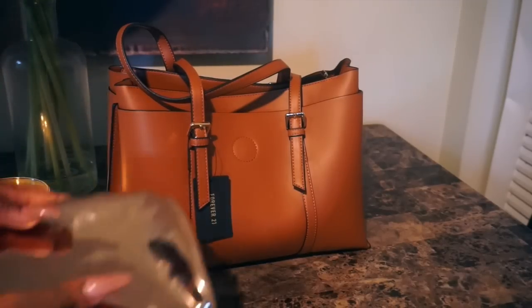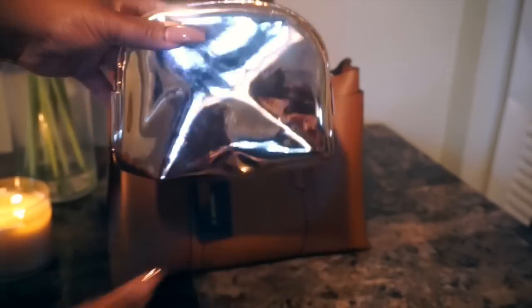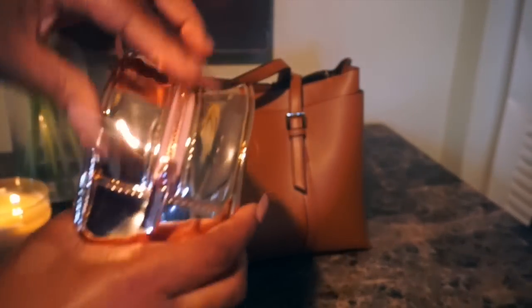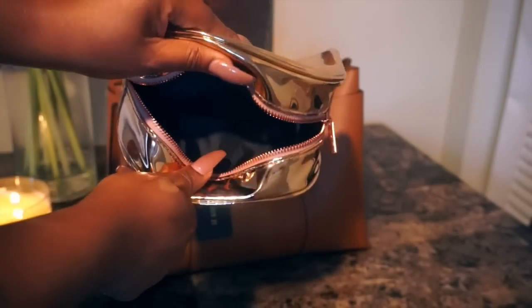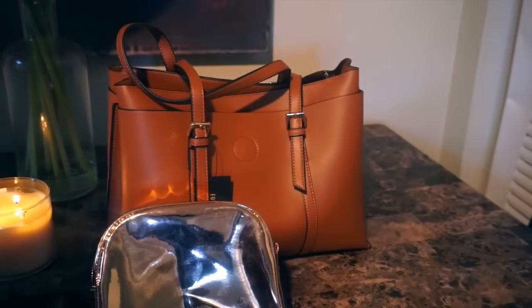And you guys, I picked up this metallic makeup bag from Forever 21. It was like $6.90. It's so girly. It's so cute. It's like a rose gold pink color. It's super roomy. It's just so cute and noticeable. So I'm going to show you guys what I put in my makeup bag.